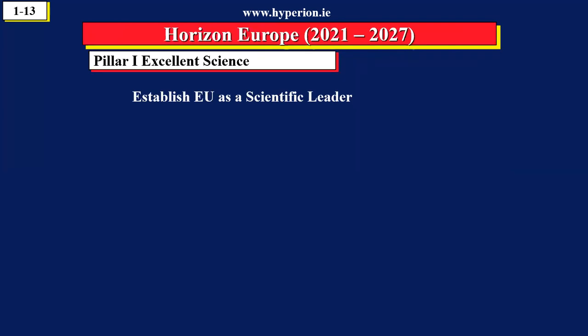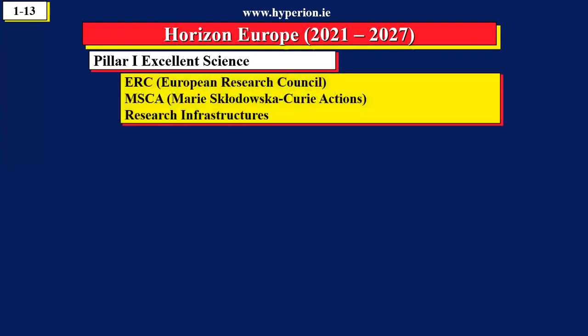So let's see what are the policies behind Horizon Europe. 27 countries agree to put 95 billion euro on the table over seven years. One priority is to make Europe a leader in science internationally — so let's call this Pillar One. Pillar One is about making Europe a leader in science, and we're going to look at these individual programs.